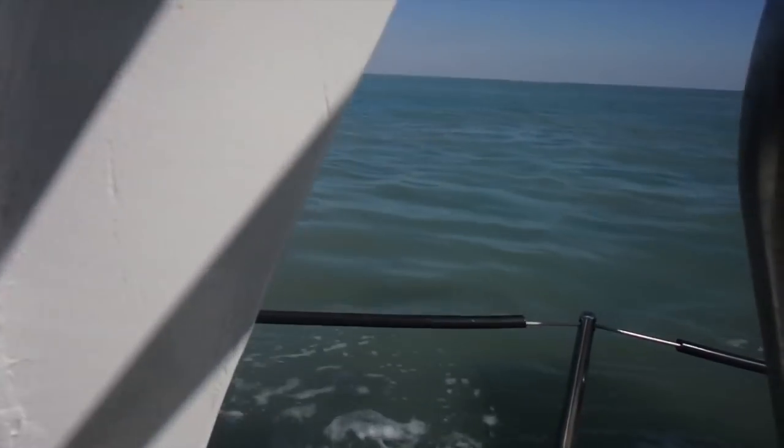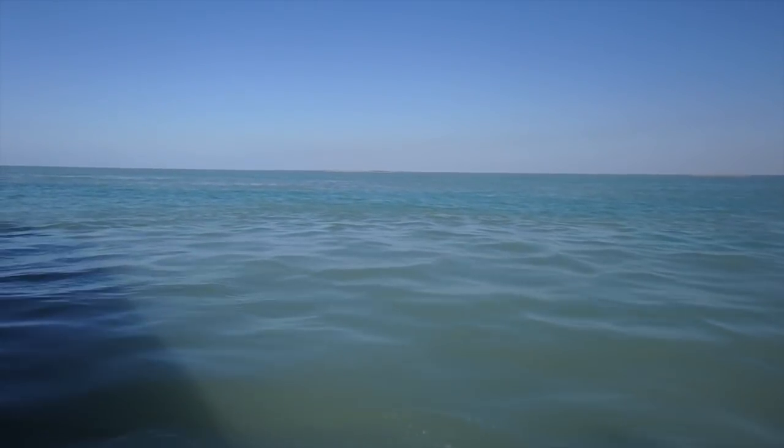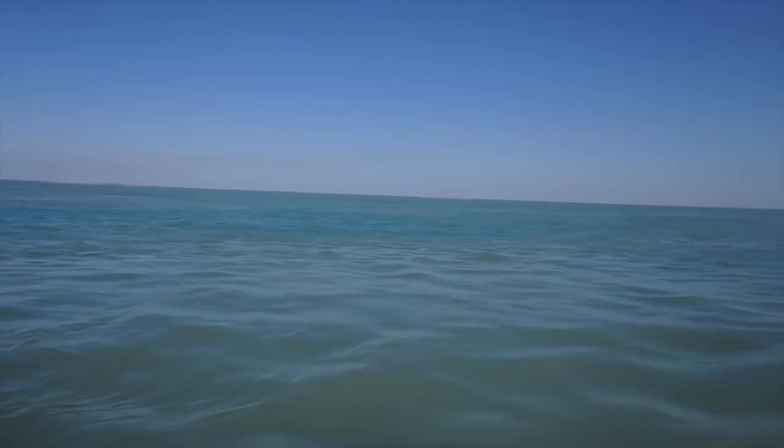We're rounding Cape Londonderry now at 8.6 knots. We're at the northernmost tip — or the northernmost point of Western Australia. We can see a little bit of islands there. If I want to be a complete nerd about it, I would say that it would be the northernmost tip of the mainland of Western Australia.